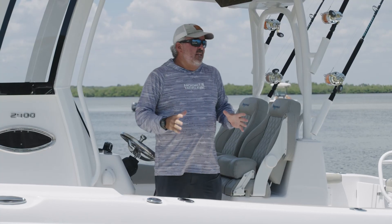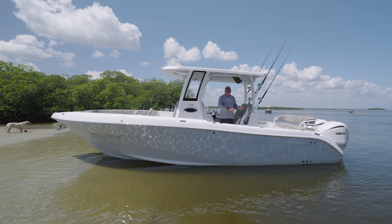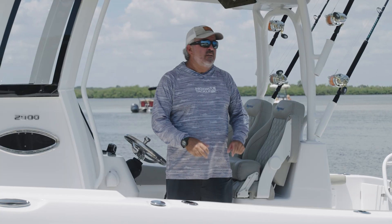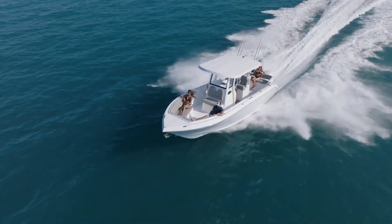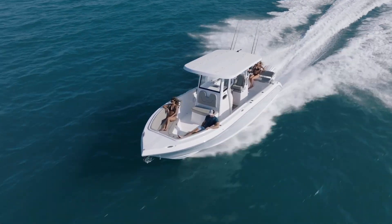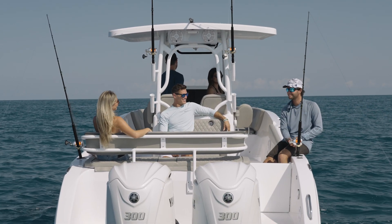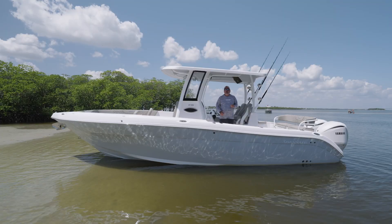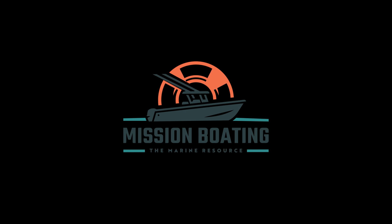Each of the things I've outlined here that are going to make this a practical family boat will play a role in the enjoyability of your day and overall in the big picture. The one thing they all have in common is they're going to make everybody on the boat safe and comfortable — and comfortable goes a long way on a boat with a family. It's just going to make your day last longer and contribute to the overall experience. Each of those things has a role, and on this model, they all do it really well. I'm George Labonte from Mission Boating, and this is the 2900 from Savannah Boatworks. Mission Boating — the ultimate marine resource.